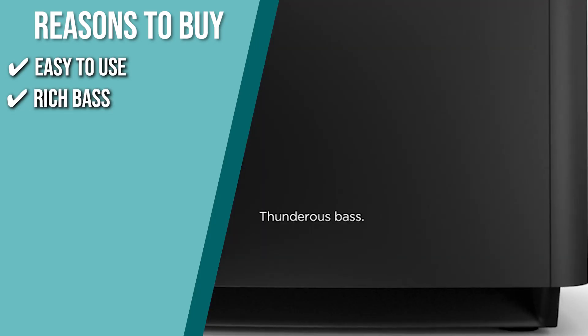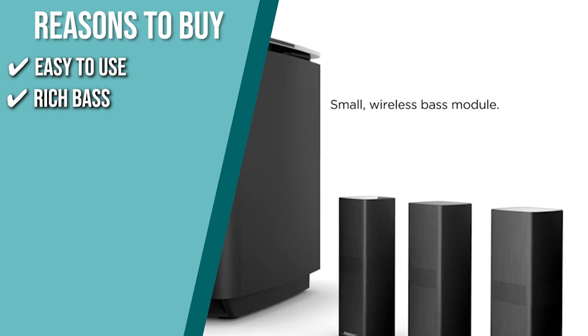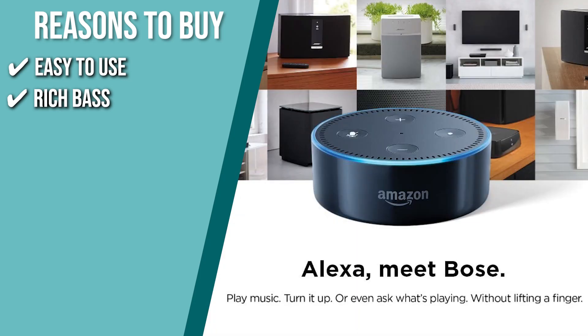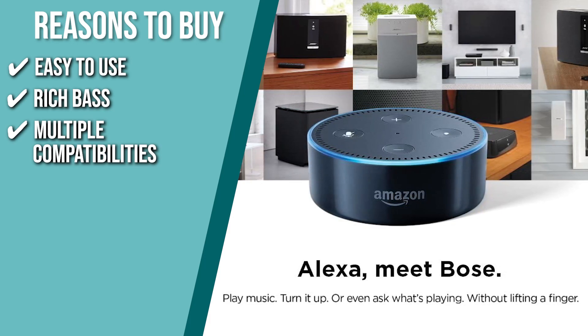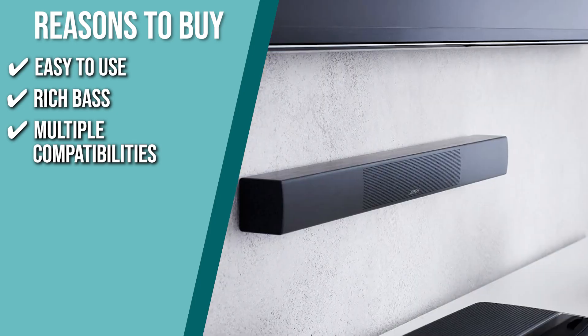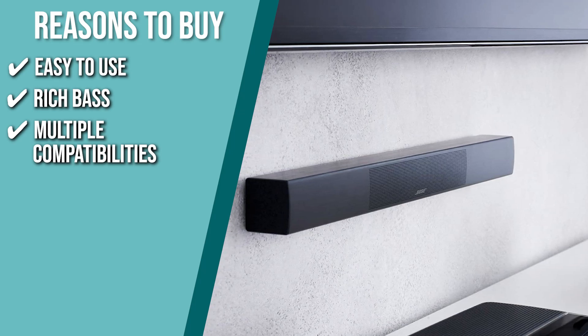Rich Bass: the Acoustimass wireless bass module offers rich, resonant bass, while the front speakers and wireless rear surround speakers create a rich and dramatic home cinema experience. Multiple Compatibilities: turn the volume up or down, shift gears, and find out a song title from the speaker in your kitchen to the speaker in your bedroom with Alexa. You can even control where it plays. It is also compatible with Sirius XM, TuneIn,